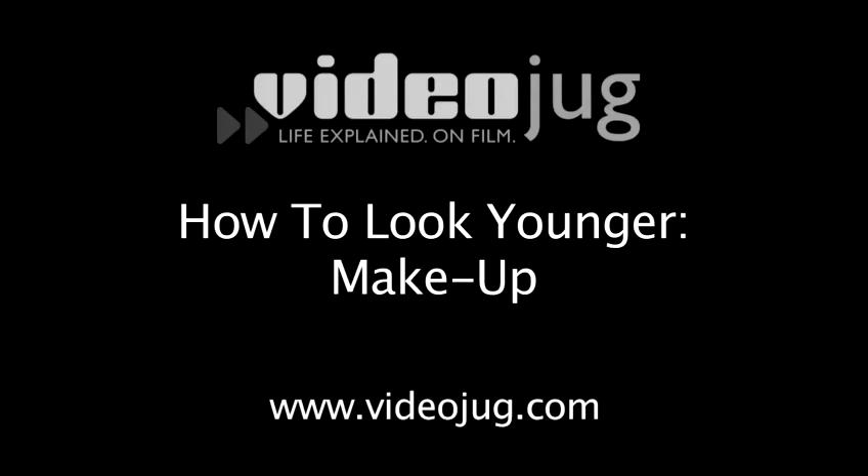How to Look Younger Makeup. I'm Jess Zaino and you are watching Videojug. Today we're talking about how to look younger. And who doesn't want to look younger? I know I do.